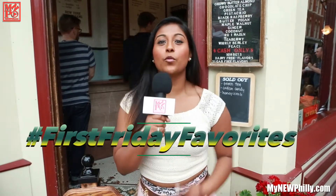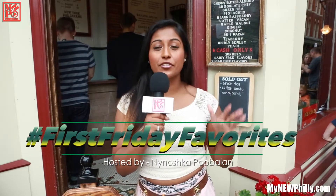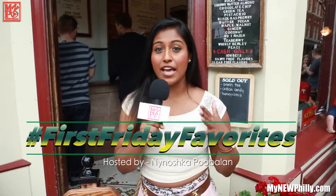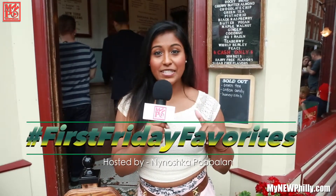Hey guys, it's Nanashka. Welcome to First Friday Favorites, where we let you and the viewers decide who you feel is doing an exceptional job in Philadelphia. We are here at Franklin Fountain to present them with the first ever Philly Favorite Award. This month, favorite ice cream spot in Philadelphia. I'm excited, so let's go in and present them with their award.